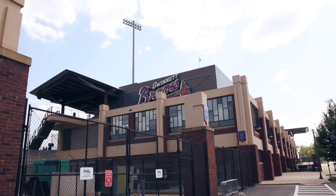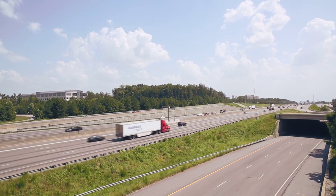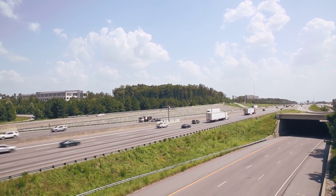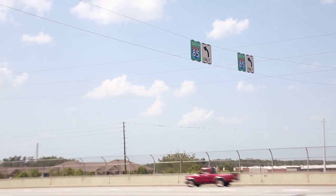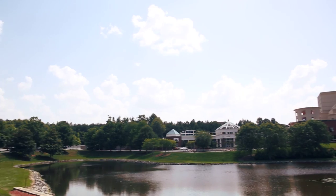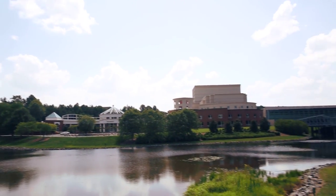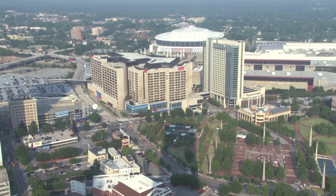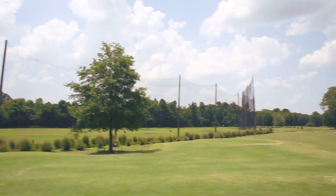For more entertainment options, catch a Gwinnett Braves game. Easy access to all areas of Greater Atlanta is possible by way of the conveniently located I-85, Pleasant Hill Road and Sugarloaf Parkway. Your new home is also just minutes away from the Gwinnett Arena and only 20 minutes to downtown Atlanta. Best of all, you're right next door to a premier golf course.